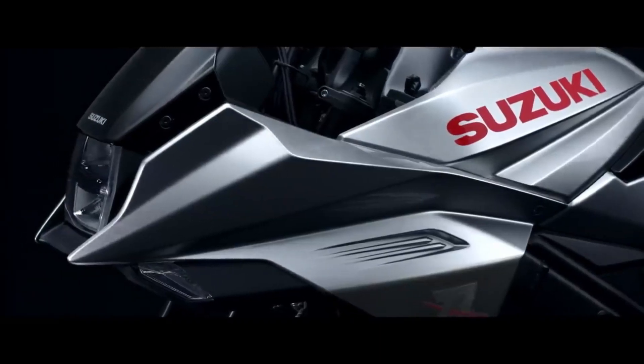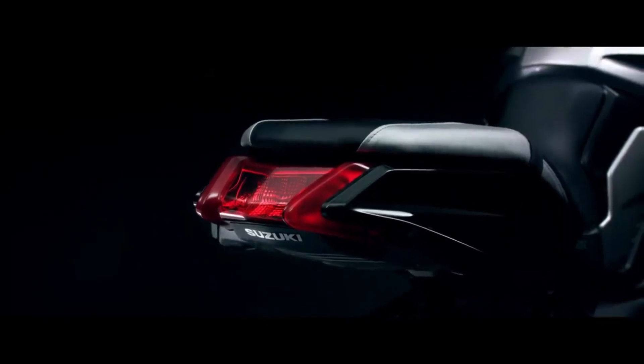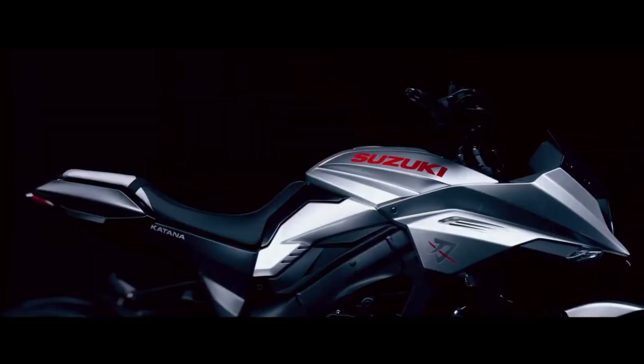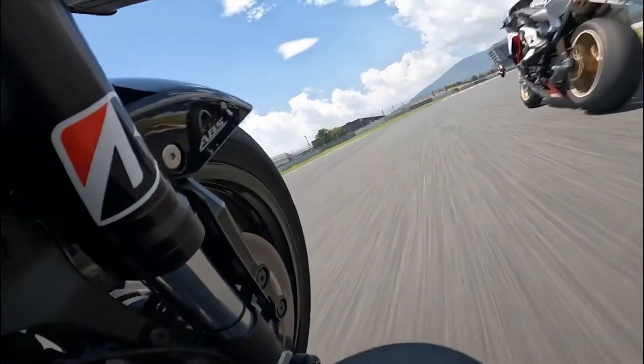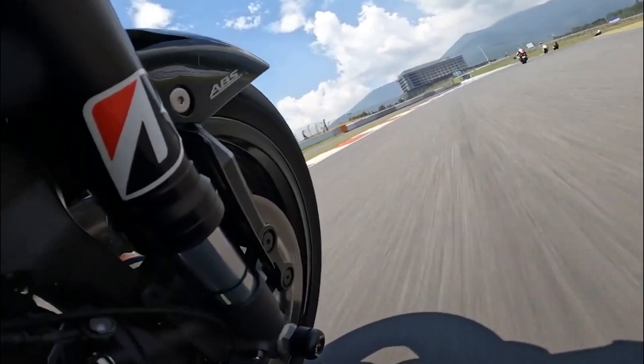Hi guys! Welcome to my channel Alpha Riders. While the new model is aesthetically identical to last year's bike, which received significant updates, Suzuki has announced the return of the Neo Retro Katana to its 2024 model year lineup.